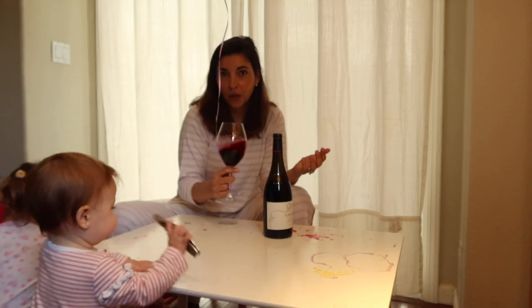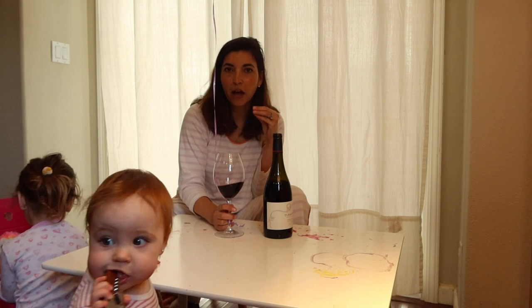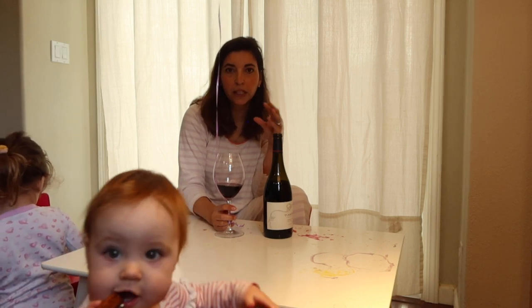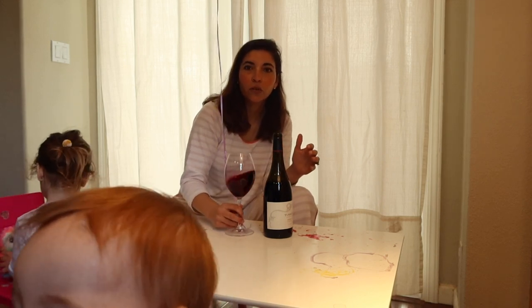We have a really nice acidity and it stays in the mouth gently, and we have really soft tannins. That acidity is asking you to keep drinking.